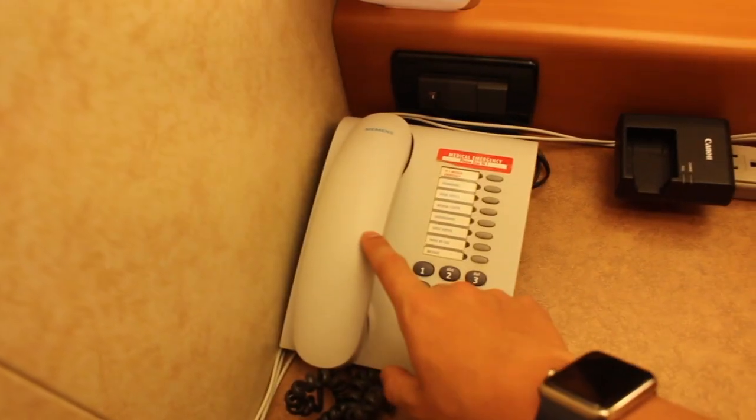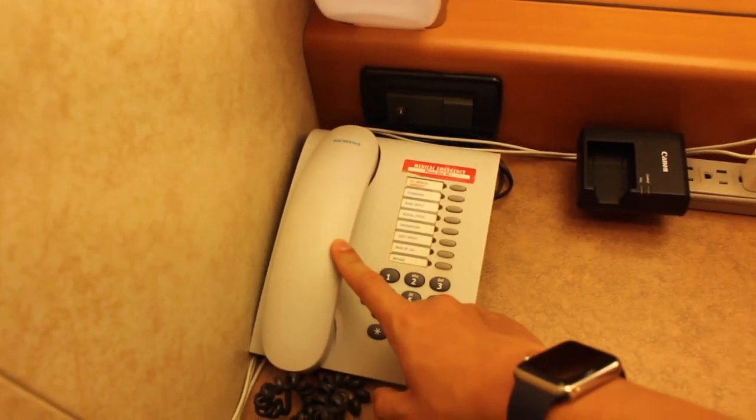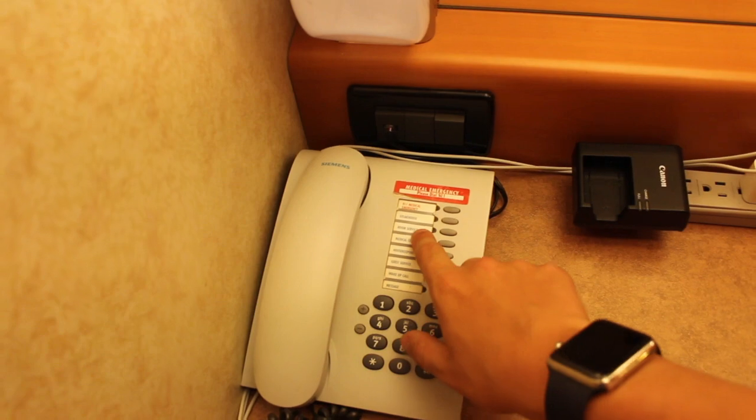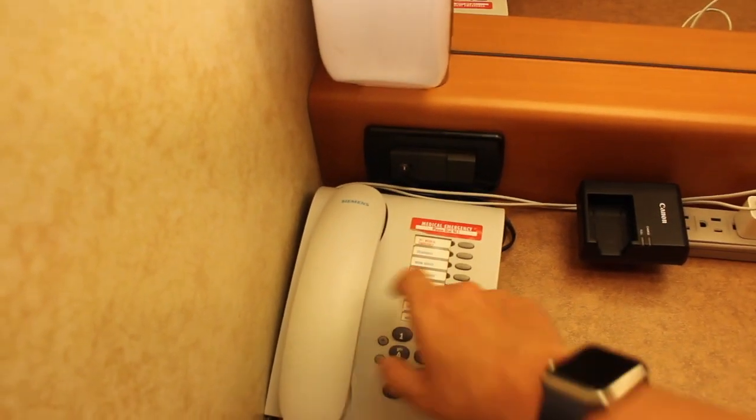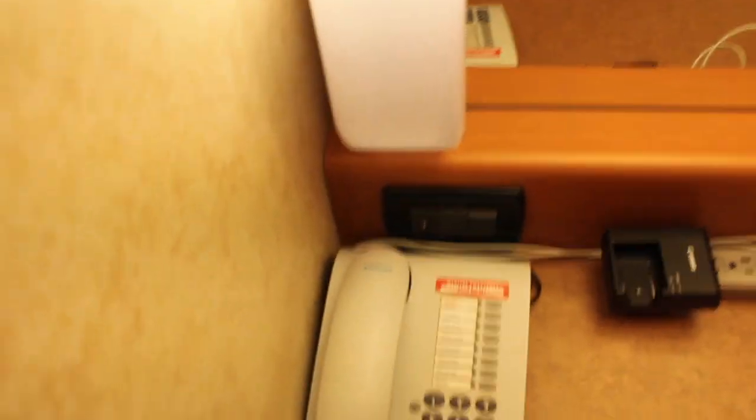You have a room phone that you can dial all the main important numbers from — like medical, the steakhouse, room service, medical center, housekeeping, guest services, wake-up call, and you can leave a message. If somebody did leave you a message, that light would be blinking.